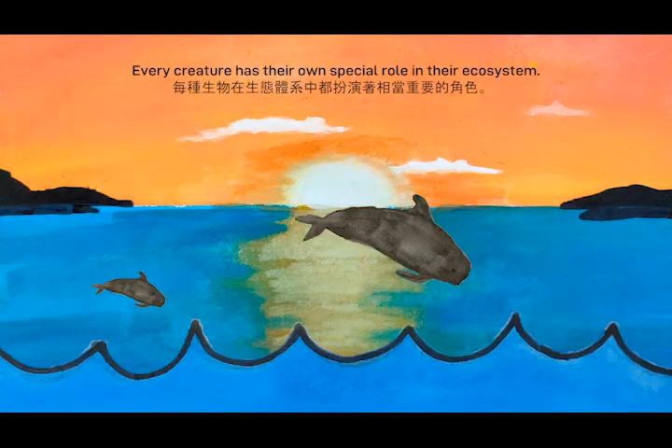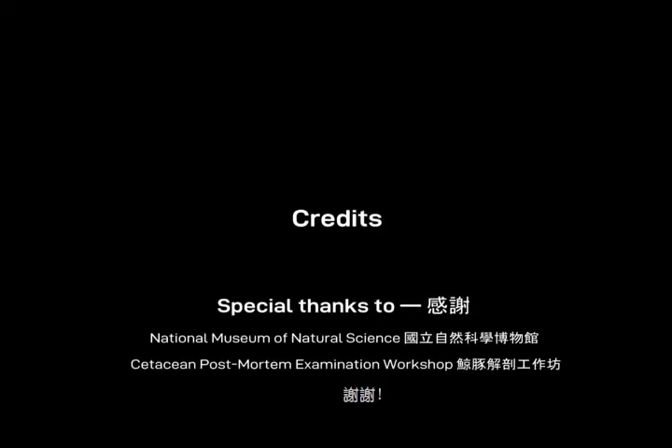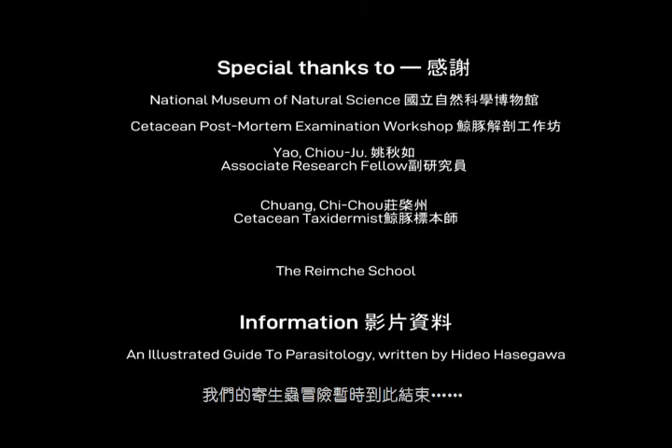Every creature has their own special role in their ecosystem. Thank you all so much for watching. Our parasite adventure will end here for now.